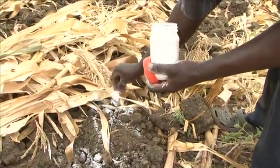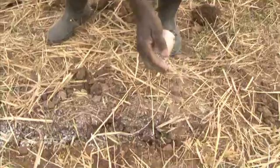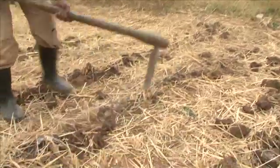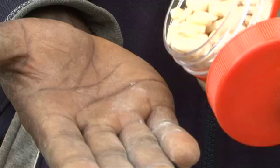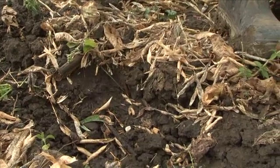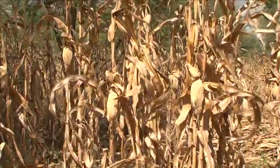After land preparation, lime and fertiliser are precision-placed in these basins or in the ripped lines. The soil is then backfilled. Farmers can prepare the land during the dry season, which allows timely planting immediately after the rains come — crucial to achieving good yields.